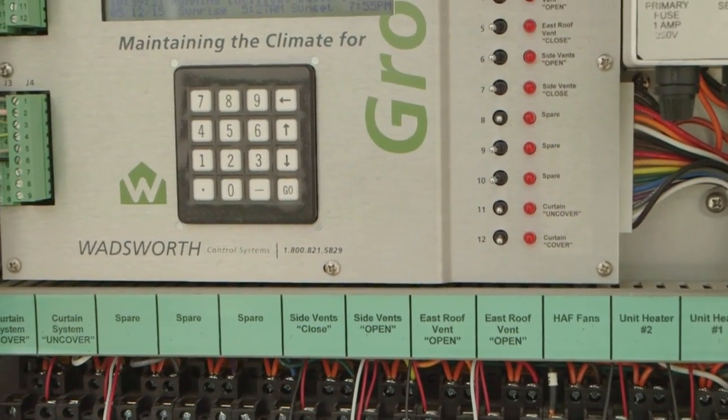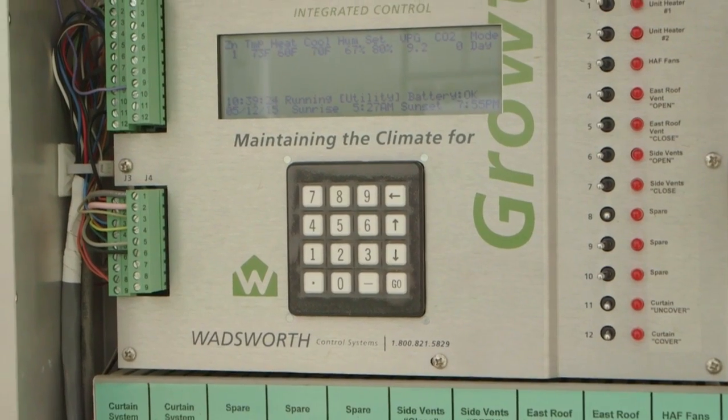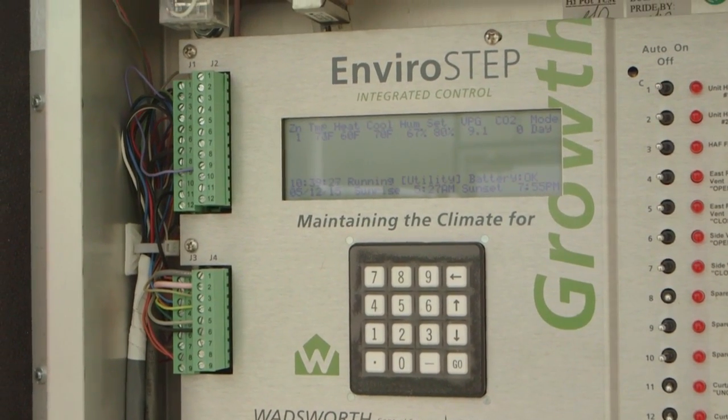Another benefit is labor. If you don't have to be here early in the morning to turn something on because it's all automated, that definitely helps. Labor is the most expensive cost. An environmental controller allows you to actually be the grower — growing outside, growing inside, or delivering your crop to customers — while the controller takes care of things in between. You don't have to manually adjust a temperature dial, open a vent, or close a curtain.